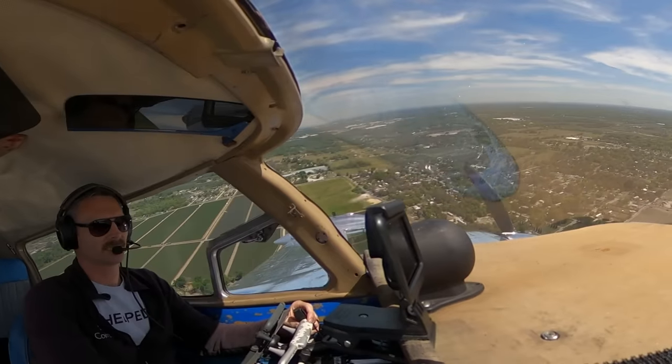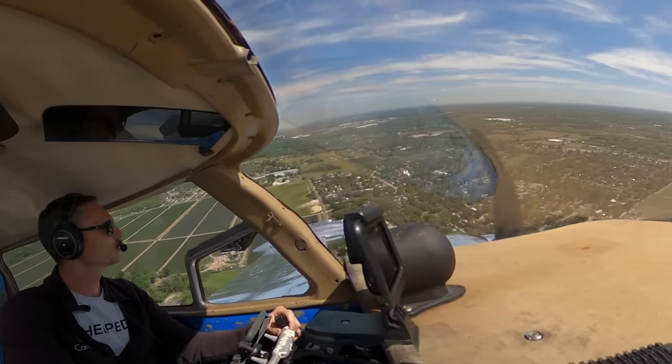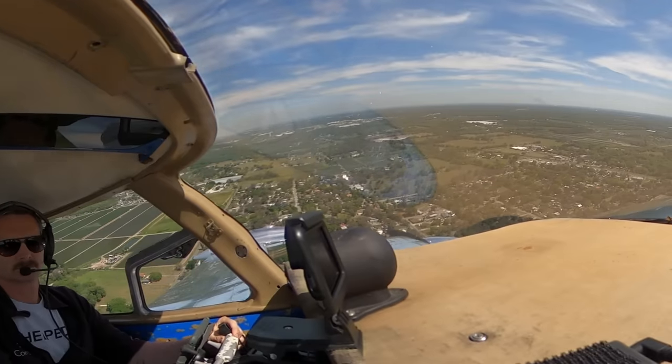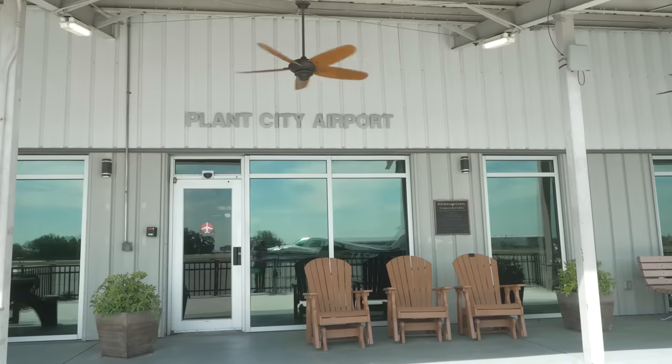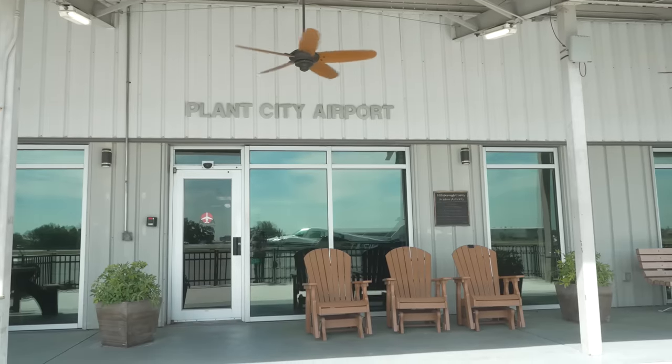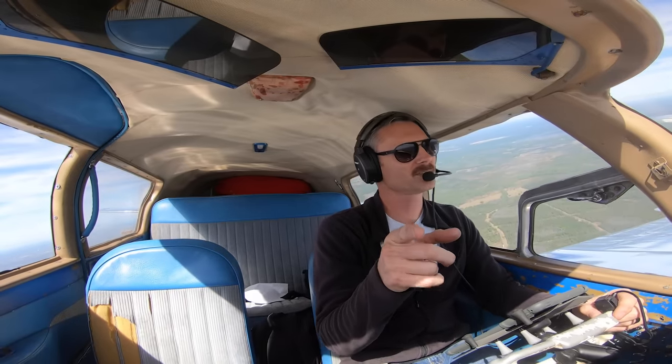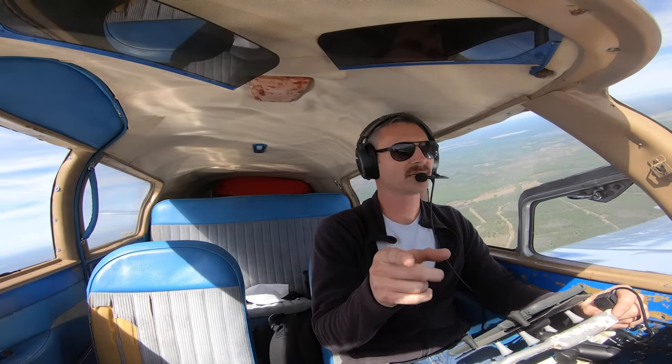Plant City traffic, I see you in the pattern — I'm behind you so you'll be clearing out by the time I get there. Plant City traffic, 310 Echo Bravo is on about a four-mile base for runway 10 to overfly Plant City. Plant City Unicom, can you confirm you're available with binoculars to look at the airplane? Negative on binoculars but I am right here. I'll be overflying at about 1,000 feet and keep it as slow as I can safely.